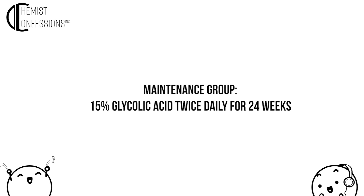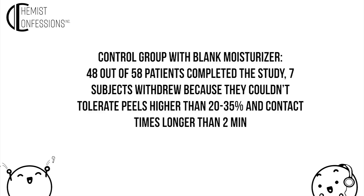This study goes on for 24 weeks, which is an impressive length. Twice daily exfoliant does feel like a lot. The third group is the control group — they just got a blank moisturizer applied twice a day.